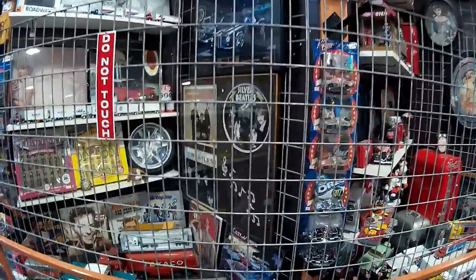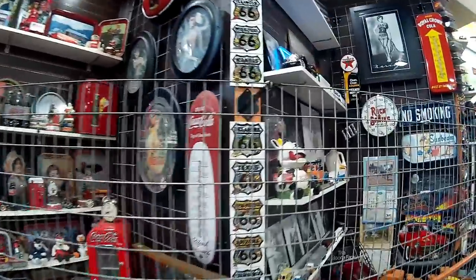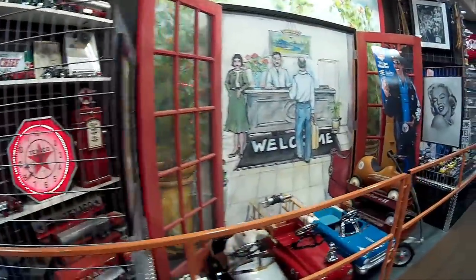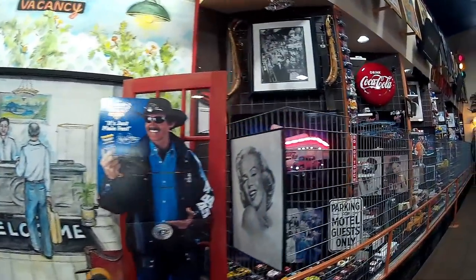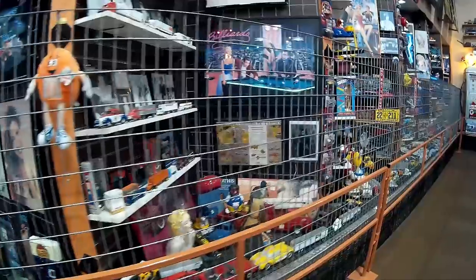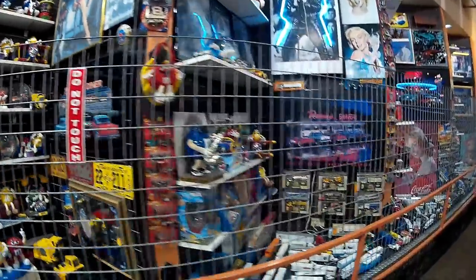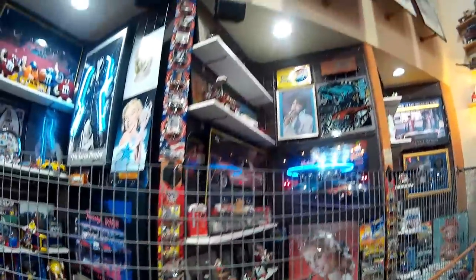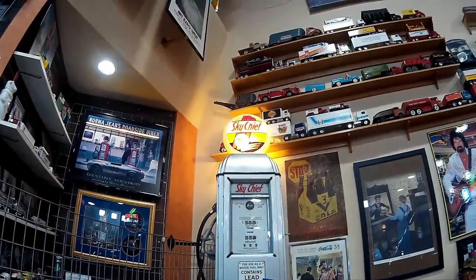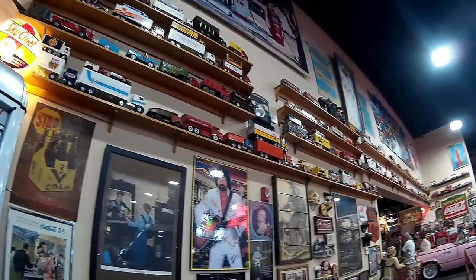Got a little bit of Beatles in here, and Frank Sinatra. Coca-Cola memorabilia. Boy, this is awesome — an awesome place on the road to stop. I'm telling you, people, this could be just a destination all in itself, and it's free. Everything that I'm looking at in here, there's no entry fee. It's just free to come in and look around. I find that really terrific.